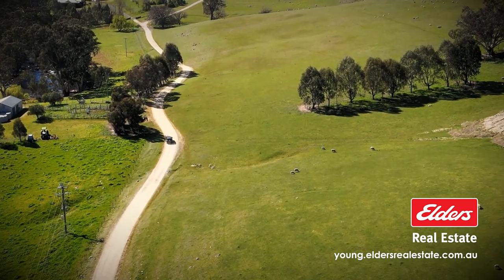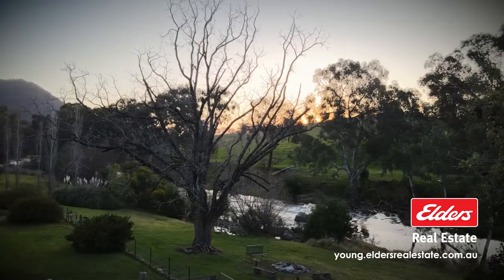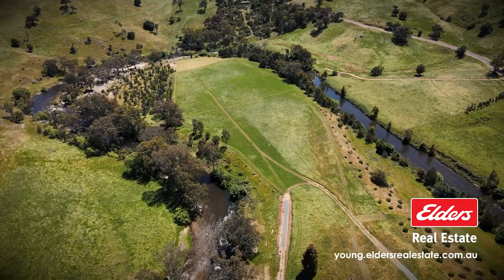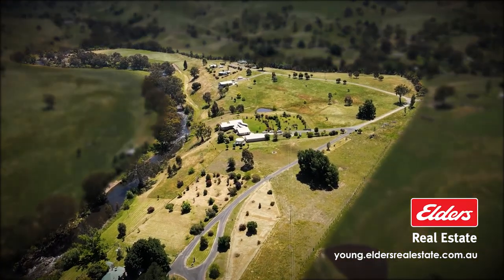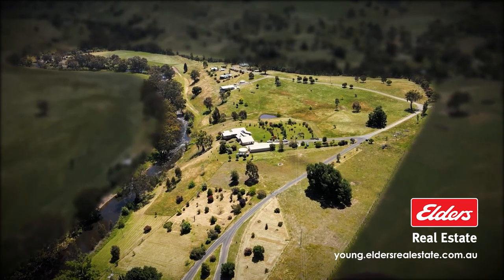Located only 14 kilometres from Tumut CBD and nestled along two kilometres of spectacular private river frontage of Goobagandra River, with two titles set over 62 picturesque acres.